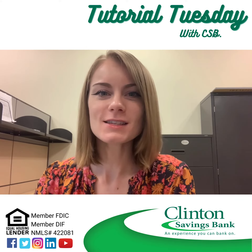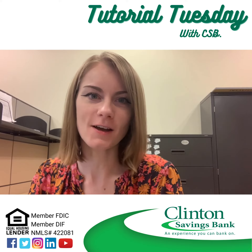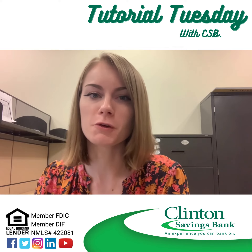Happy tutorial Tuesday! This week I want to talk about CSB's Home Equity Line of Credit, also known as a HELOC, and how it may help you consolidate your debt or get you a new deck, pool, or other home improvement.